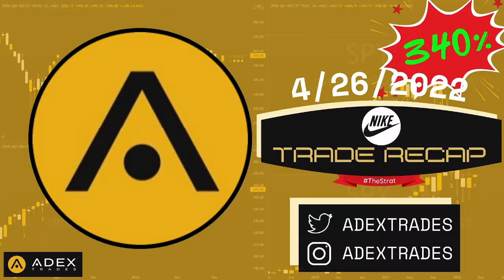What's good YouTube, it's your boy 8x providing you with the trade recap video for Tuesday April 26, 2022. First and foremost I want to say thank you for the feedback I received for the first video. I'll continue to make watchlist and trade recap videos so I can show you my reasoning behind these plays and why I choose these particular setups.